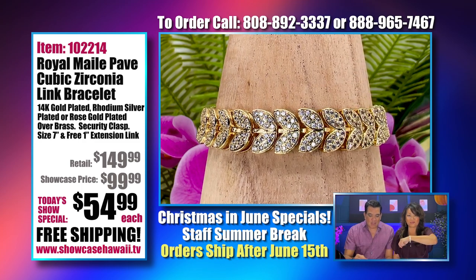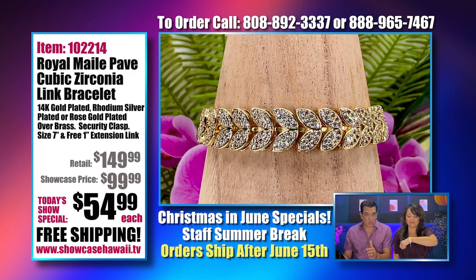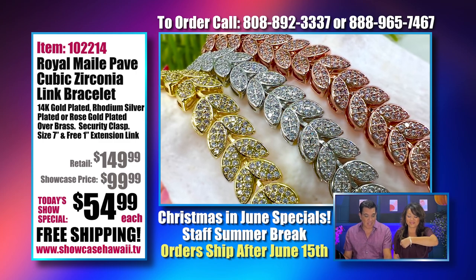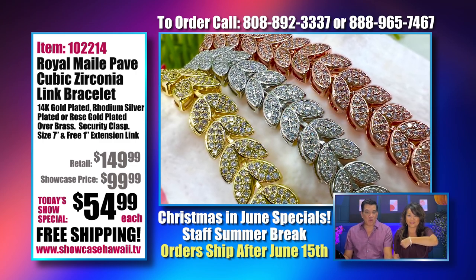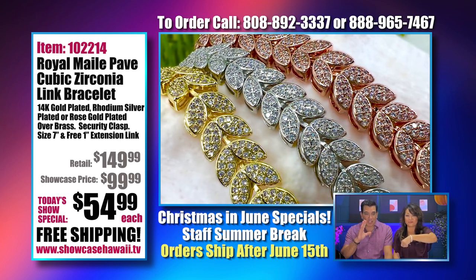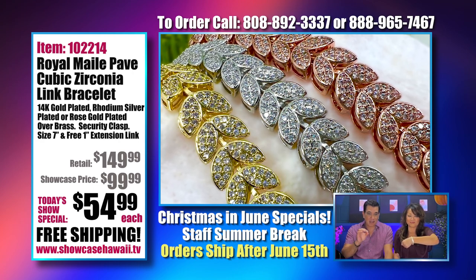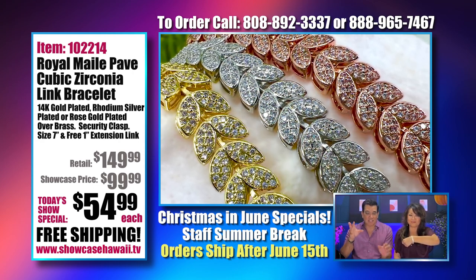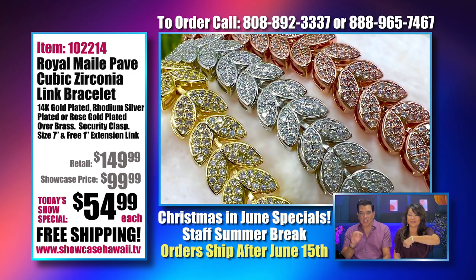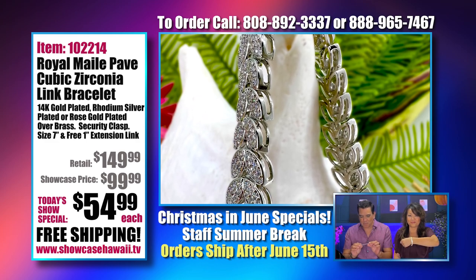The great thing about this is it's gold plated, rose gold plated, or silver plated over stainless steel, so it's a lighter weight and very durable. It has individual cubic zirconia set in that pave design — the pave design is basically a lot of little settings next to each other. You can see the side has a thickness to it and it's beautiful.